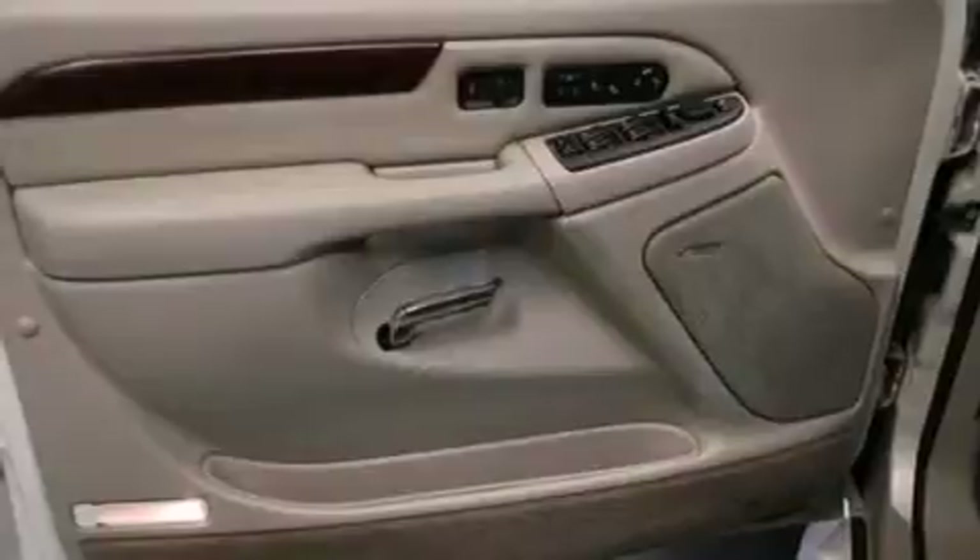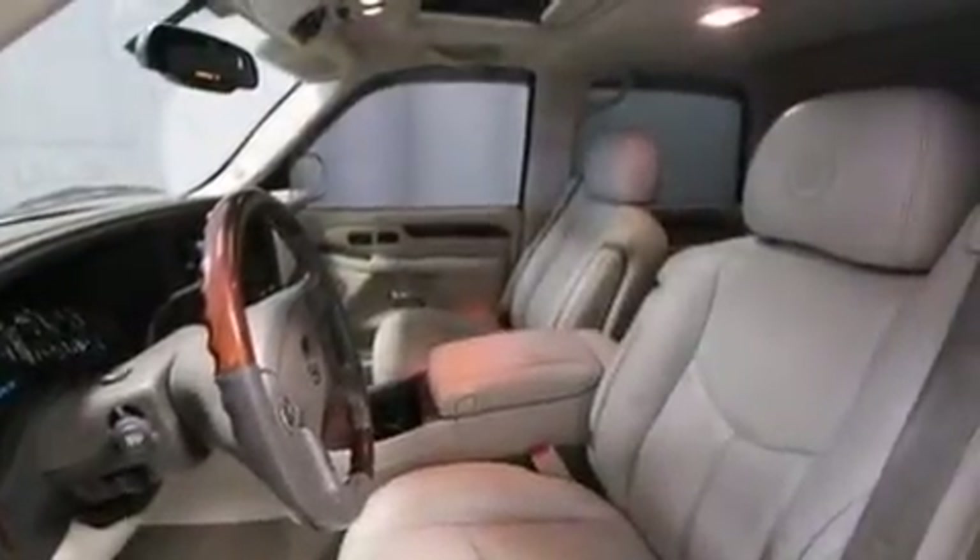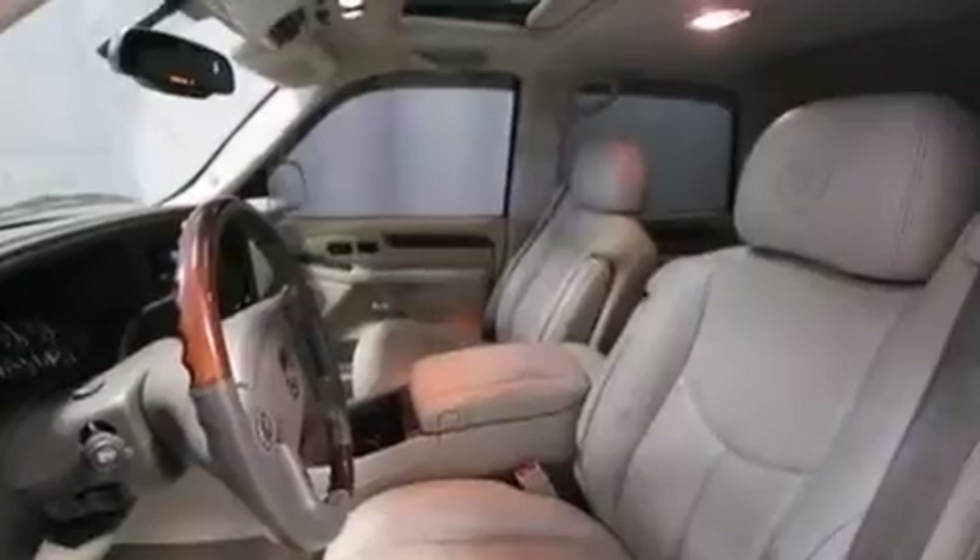The following features are also included: adjustable driver pedals, air conditioning with automatic climate control, cruise control, rear audio controls, front side impact airbags, and a split folding rear seat.